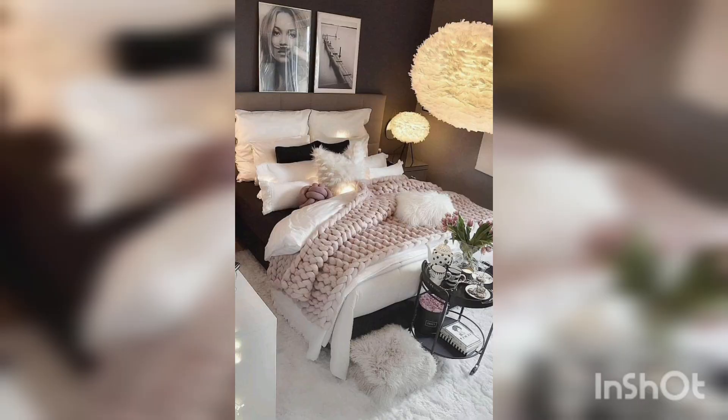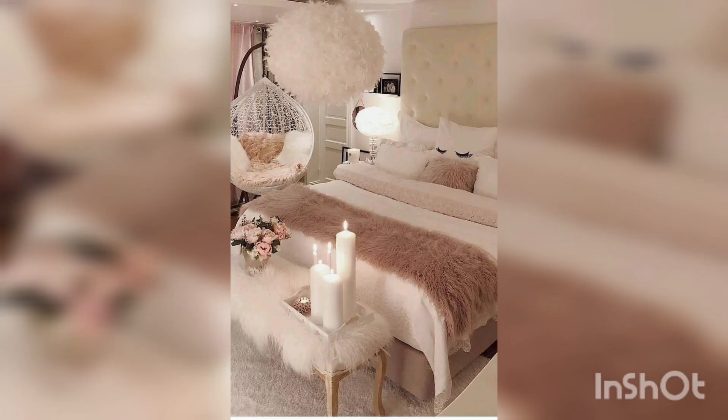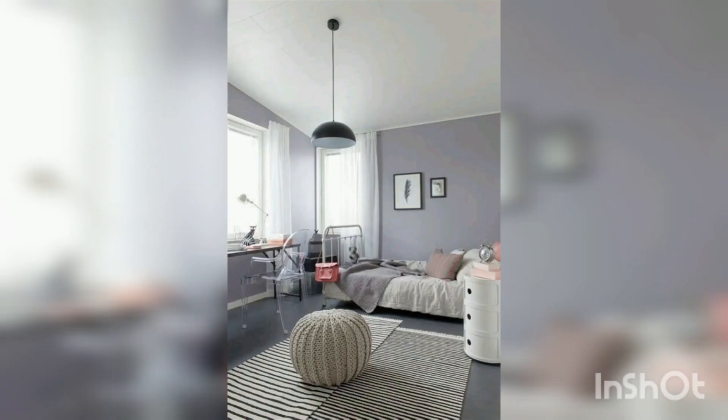Ceiling curtains work especially well with high ceilings, but this white-on-white version created for a print-era suite was elegantly done in an old ranch house with standard height ceilings in the rolling hills of the Ozark mountains.